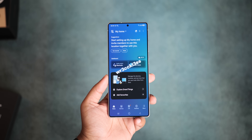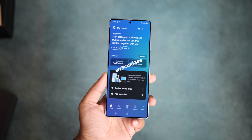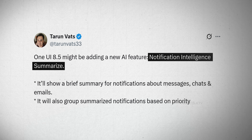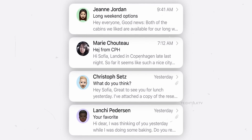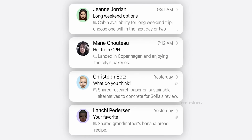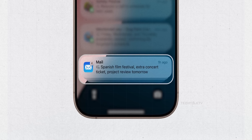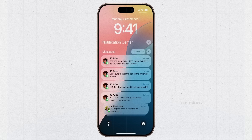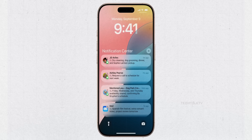Now for some new features in One UI 8.5 that are genuinely exciting. First up, One UI 8.5 is testing an AI-powered notification summary, basically identical to what Apple did. Instead of scrolling through multiple notifications from the same app, you get a brief summary. On iOS, sarcasm and slang often get lost, so fingers crossed Samsung does it better. It will also group notifications based on priority — straight out of iOS's playbook but genuinely useful.